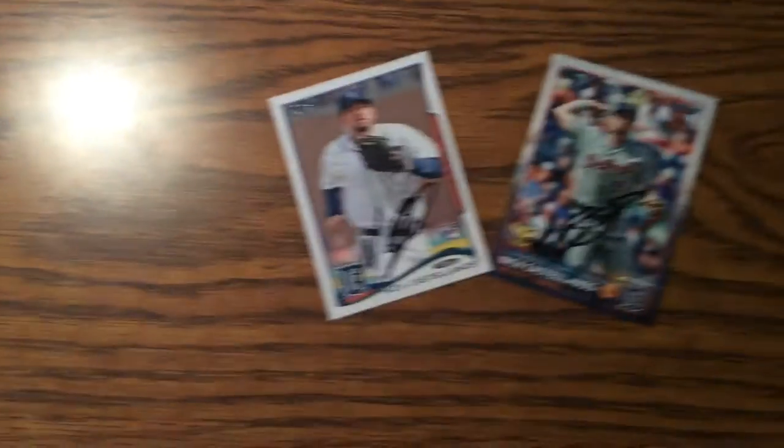Got two from Nick Castellanos, so that was fun. Basically those were signed right before the game, so those weren't too terrible. He hit a grand slam last night, and I hope the Tigers win, which is always fun. Did really well, I'd say, with the Mariners.